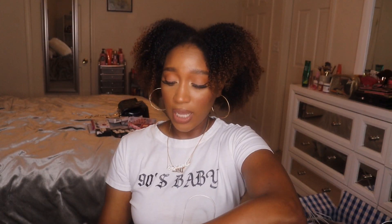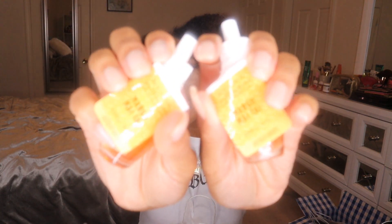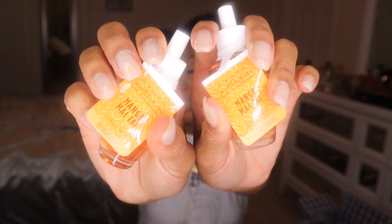I got a bunch of wallflowers because they were on sale for $1.87, and I was like, you know what, we are about to go into spring and I definitely want some spring scents. I got two of the watermelon lemonade wallflowers because watermelon lemonade is just a classic scent that I love so much. I also got two of the mango mai tai.